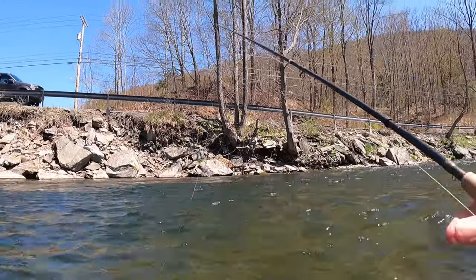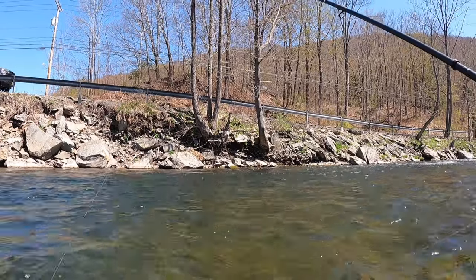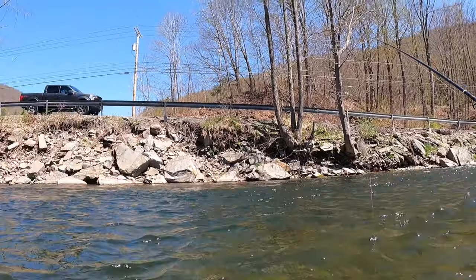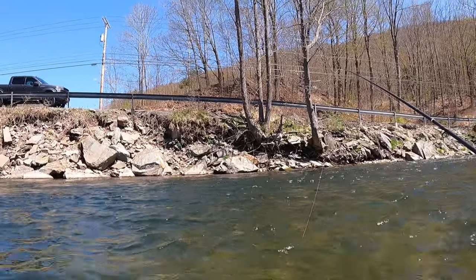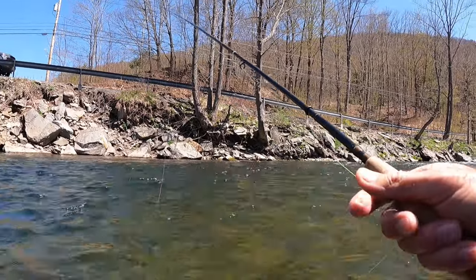The water's probably in the upper 40s right now. It might hit 50 today. The conditions are very similar to yesterday and I think the highs probably got around 50. As the day warms up they might move up into the riffles, but this is a nice deep hole here and we'll see how we do today. It's a good start.